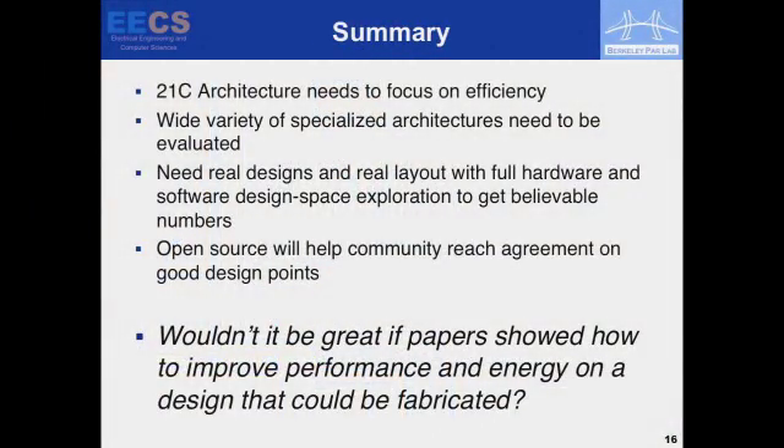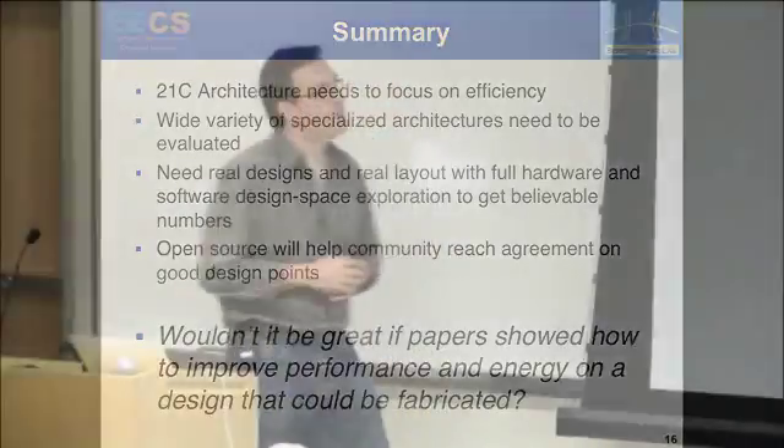Summary: we've got to focus on efficiency — that's 21st century architecture. There's a huge range of possible specialized architectures, and I can't see any other way except actually having a layout to analyze them. We're trying to open-source all of this under BSD. I think the important thing is to have people stare at your RTL and suggest improvements, drive toward a commonly agreed good baseline design, and ideally have people do papers that actually improve fabricatable designs.